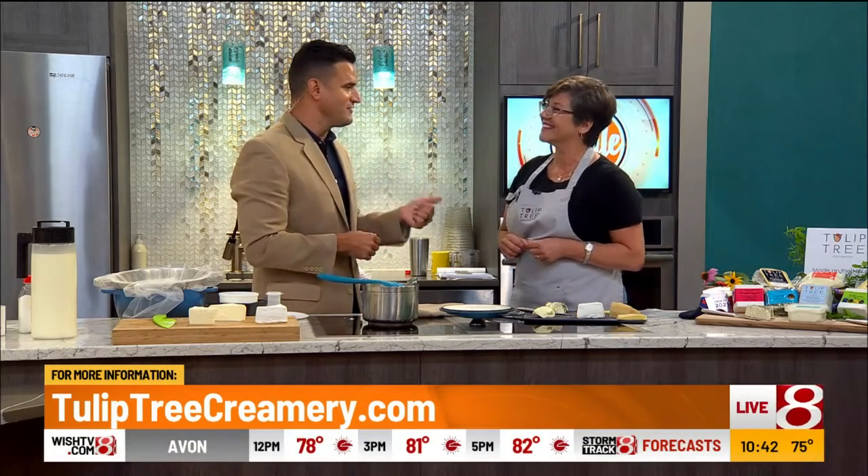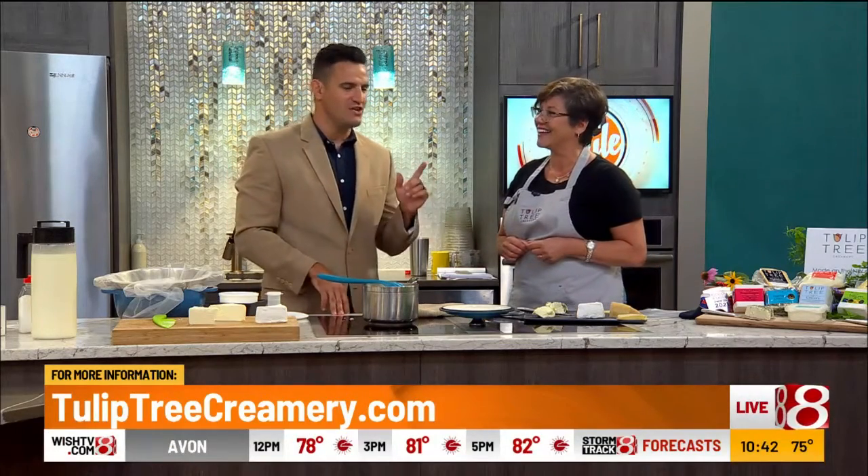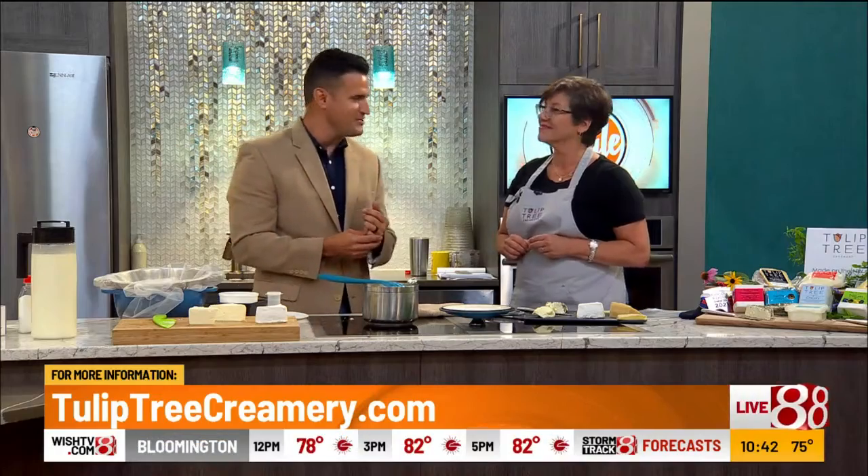Laura, thank you so much. Definitely check this out — the cheeses are fabulous. We appreciate you being here and showing us a little bit how to make cheese.